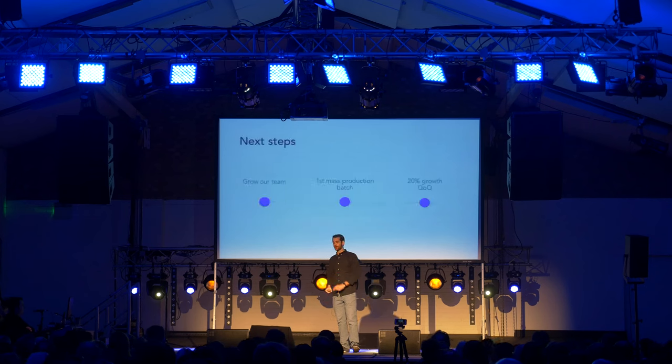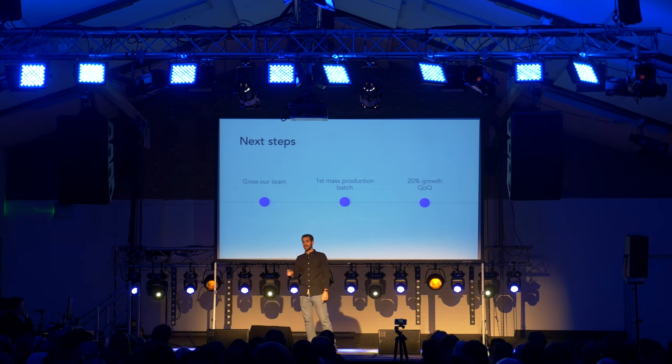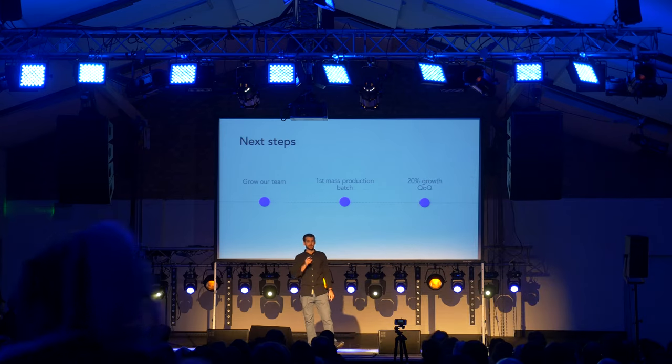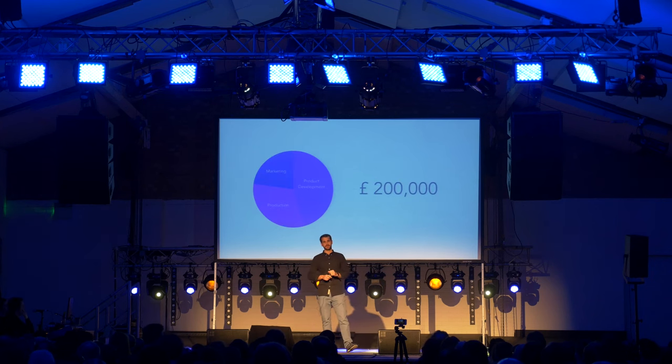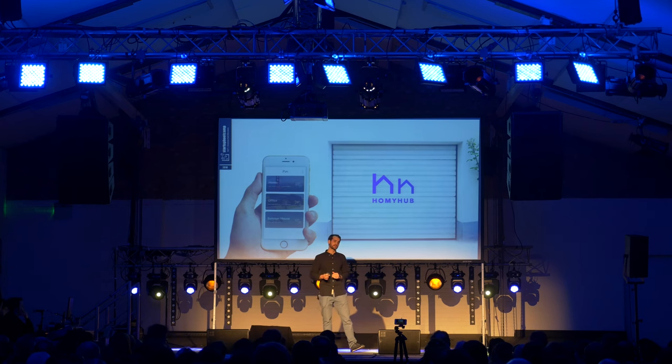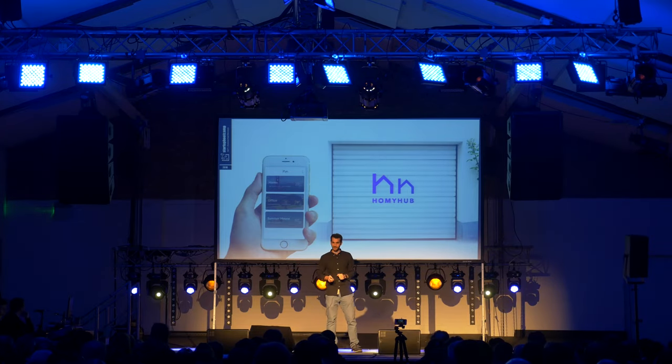Looking forward, we plan to grow our team, deliver our first mass production batch, and execute our ambitious sales plans of 20% growth quarter over quarter. For this, today we are raising £200,000. It's time to make garage access simple, convenient and safe — and Homey Hub is here to make it happen. Thank you.